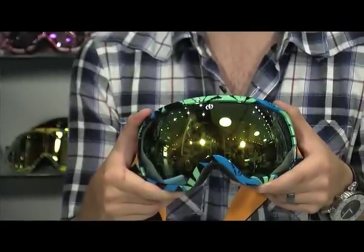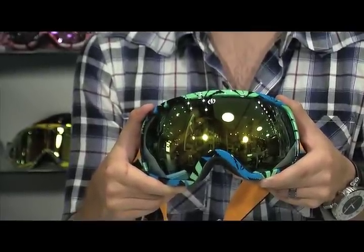Electric comes in with the EG2 — this is the largest goggle known to man. We've got less frame and an oversized viewing area. Just think of it as the widescreen HDTV for your viewing while you're on the hill looking at those mountains.